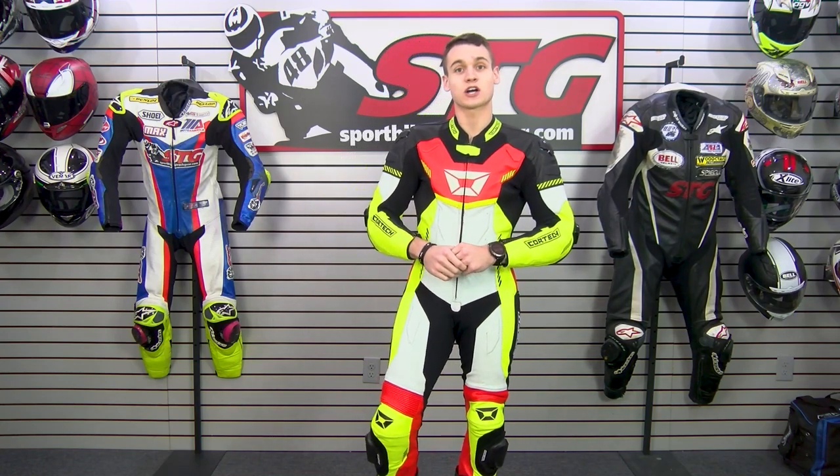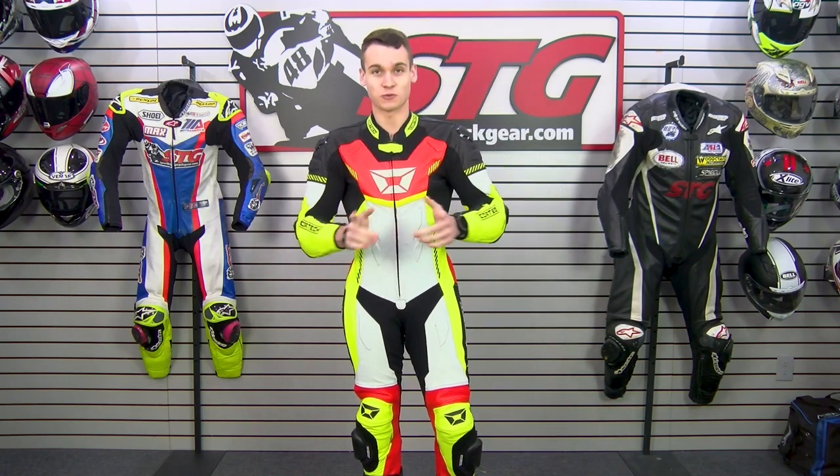Hey guys, it's Max Van over at STG, and today we'll be talking about the best race suit deal of the 2023 season.